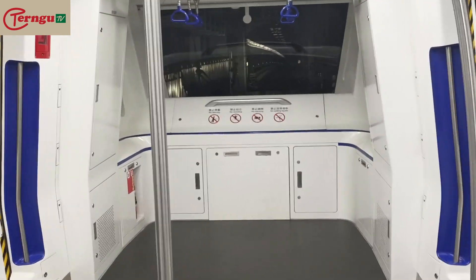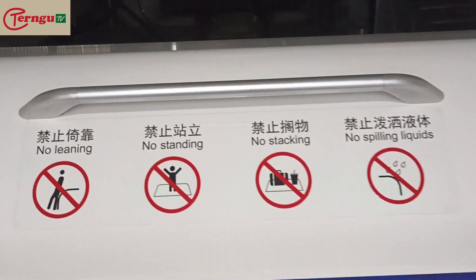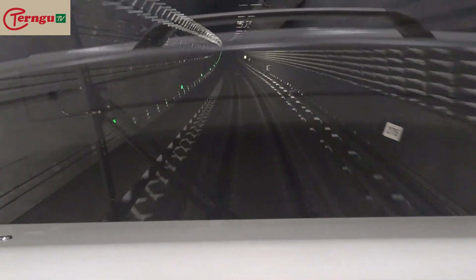Nothing is going on up front — it's moving. Very fast, this is very fast. You can practically see the roads, the tracks.